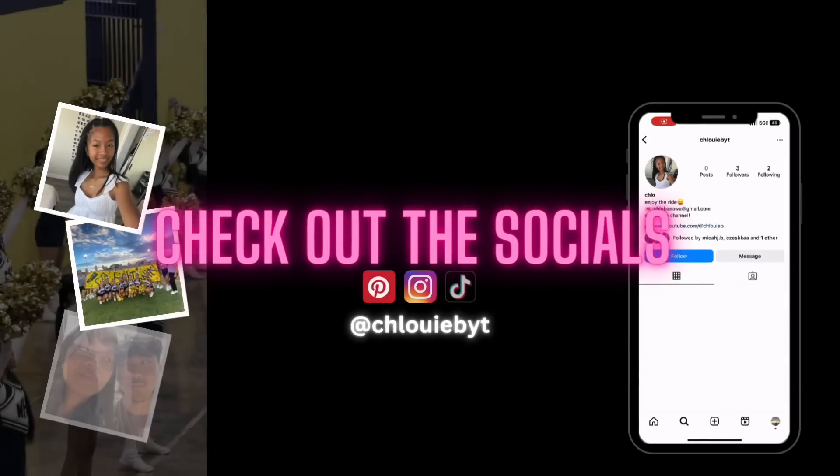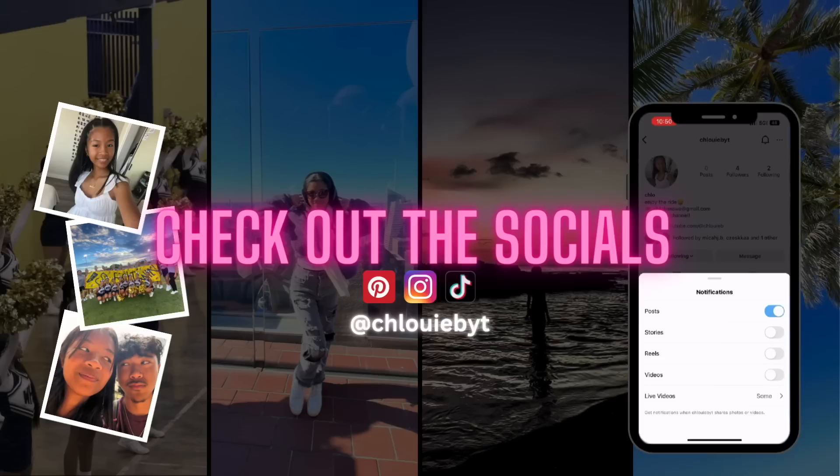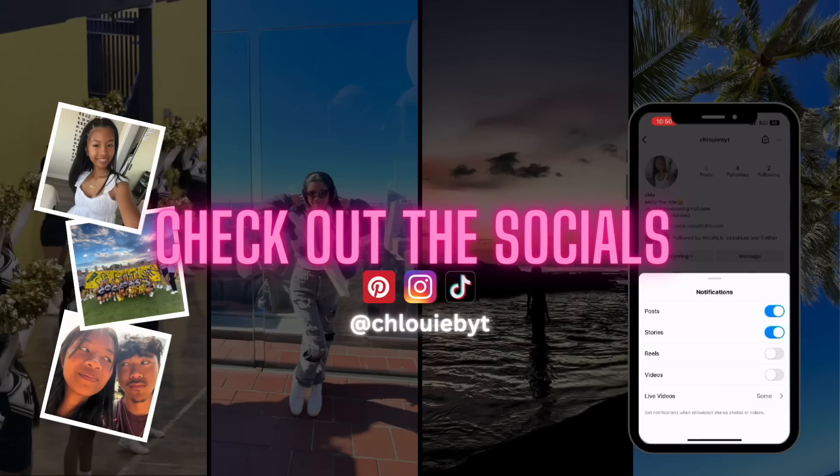I think that's it for the video, guys. If you enjoyed, please like and subscribe and comment down below what else you guys want from me. If you want to see more, I also have my social media — it's all just Chloe B, but YC at the end.